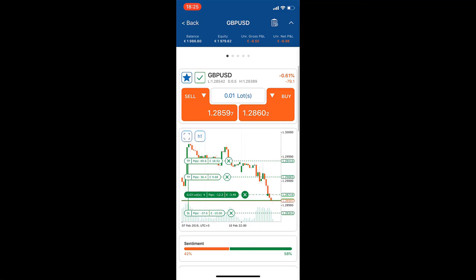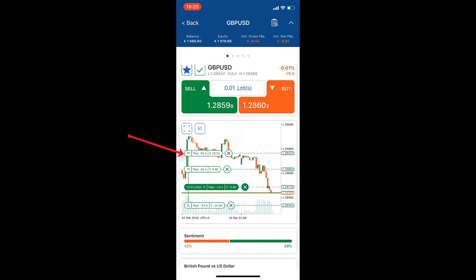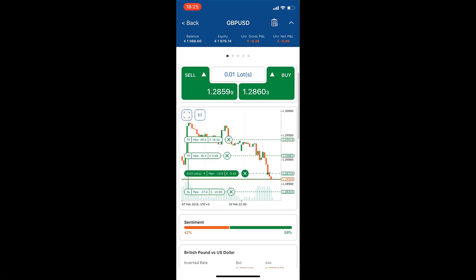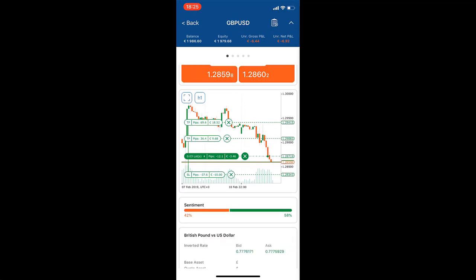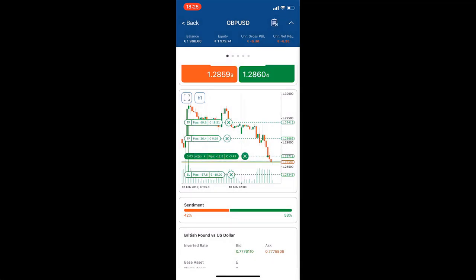Now let's see how I can manage this trade. I'm clicking on the TP at the top where it says 69.6 and trying to drag it — but that's not happening. As soon as I click and move my finger up, I actually move the entire screen. If I click with my index finger on X, it says 'remove protection' — basically removing my take profit level, which I don't want to do since this is a live trade. The same issue applies for stop loss and take profit.